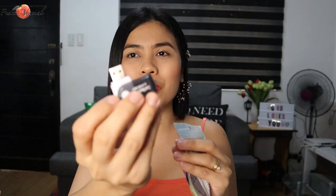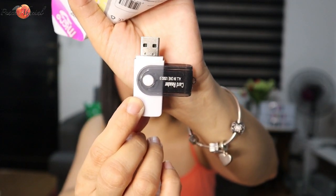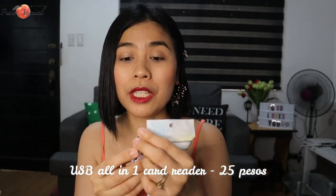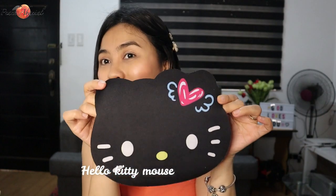Moving on to some miscellaneous items — I also bought a USB all-in-one card reader. At SM it costs 200 to 400 pesos, but this one is only 25 pesos on Shopee! I bought two and they're working. And I have this cute Hello Kitty mouse pad for only 29 pesos on Shopee. I regret not buying two because I also wanted the pink one.